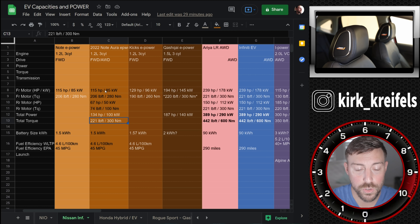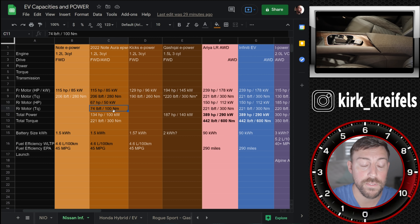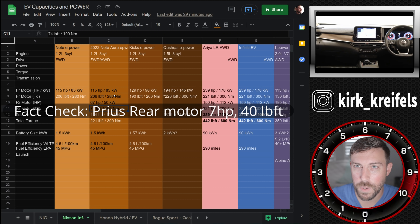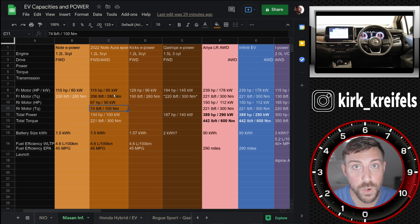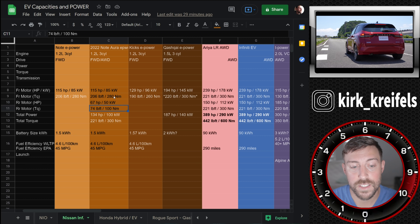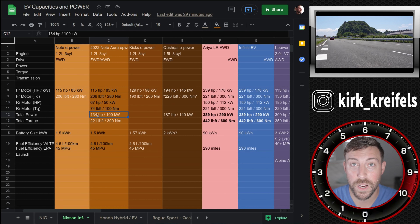If you get it in all-wheel drive, the rear motor puts out 67 horsepower and 74 pound-feet of torque, which is immense. Comparing this to something like the Prius all-wheel drive, that rear motor has maybe 7 or 8 horsepower — very small. This vehicle is going to drive way more dynamically and excitingly than its closest competitor, the Toyota Prius hybrid all-wheel drive. 221 pound-feet of torque in a small hatchback — instant torque — would be a lot of fun. This thing would just rocket off the line, and 134 horsepower is decent.